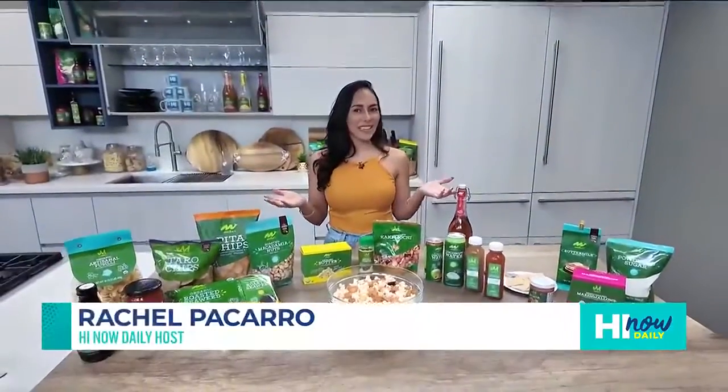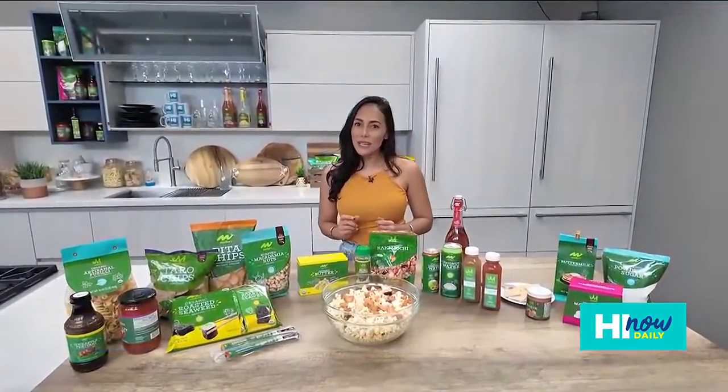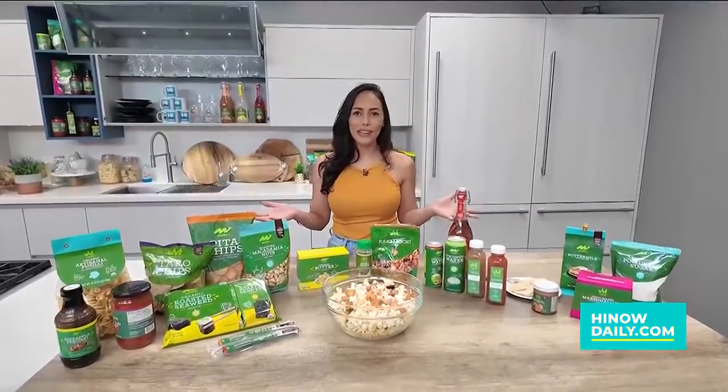Aloha, everyone. I am in the Hi Now kitchen, and I'm with a variety of Maika'i brand products, all from Foodland, Hawaii.